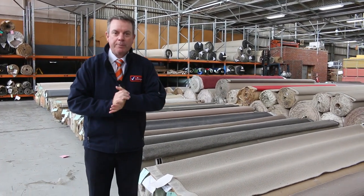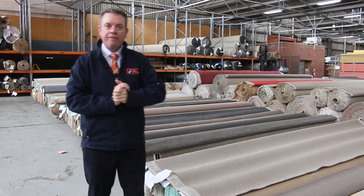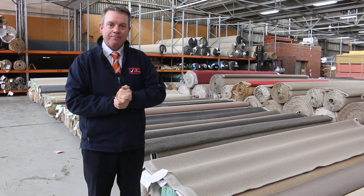G'day, I'm John from Fowles Auction Sales. I'm here to preview tomorrow's carpet auction. It's Wednesday the 14th of April at 10am.